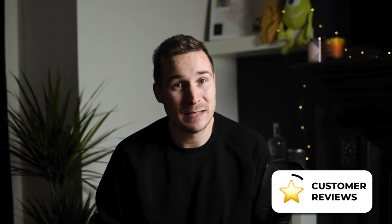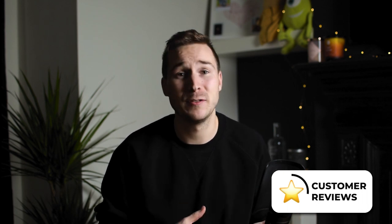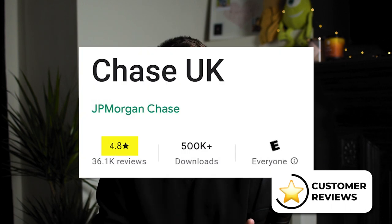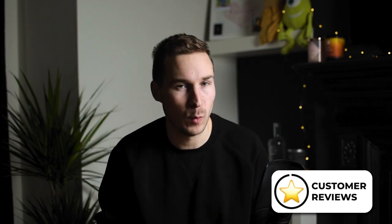Being able to see a fuller picture of your financial world in one place would definitely be handy. But with what's on offer currently, lots of people seem to be enjoying it — that's evident from Chase capturing a million customers in a year. On the Apple App Store, the app has achieved a very strong 4.9 rating from 82,500 reviews, and a 4.8 on the Google Play Store from just over 35,000 reviews. Its Trustpilot score isn't as strong at just a 4 from over 3,500 reviews, but I don't think that's too worrying.